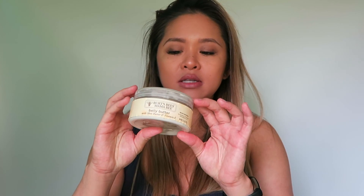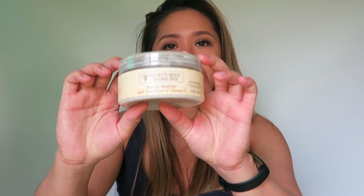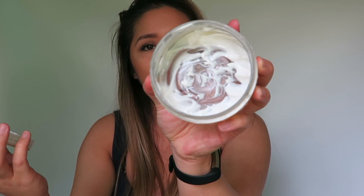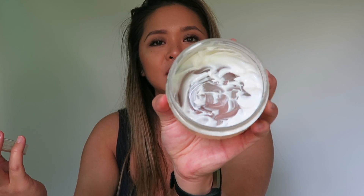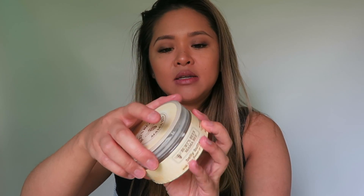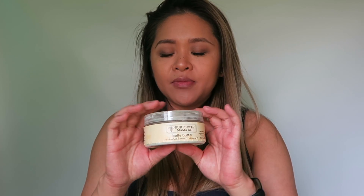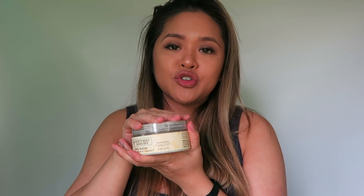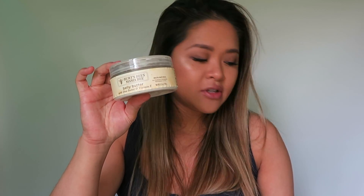The first one I have is the Burt's Bees belly butter, and obviously this was well-loved — there's barely anything left. This has shea butter and vitamin E. It helps with moisturizing. It's best to always apply all these right after you get out of the shower when your skin is still moist, so it can get really into the epithelial skin and trap all the moisture in as long as possible. This is a really great recommendation — I really love this.